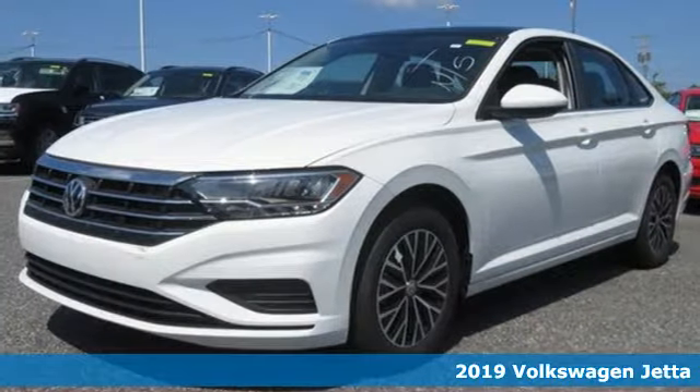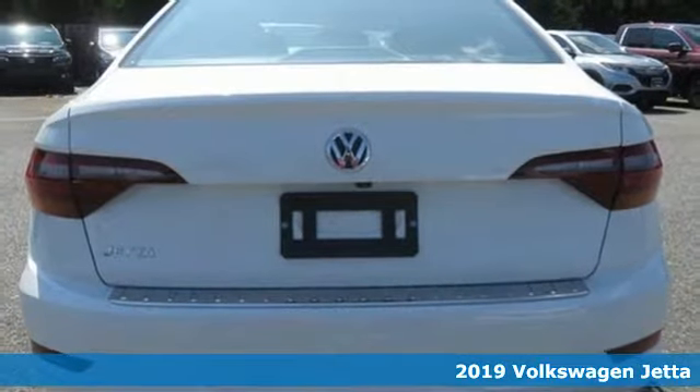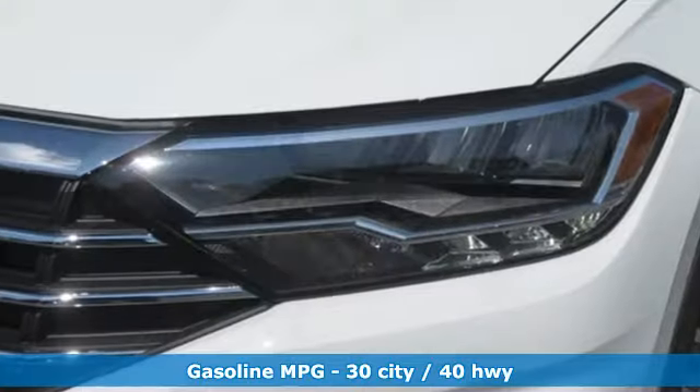Here's a new 2019 Volkswagen Jetta. German-engineered style, performance, and precision come together to create the perfect compact sedan. It boasts an impressive list of features like these.